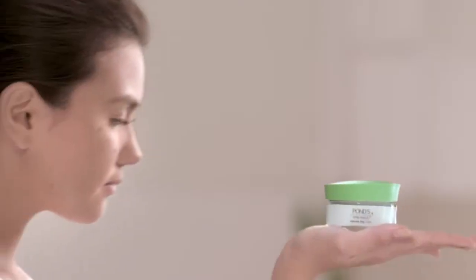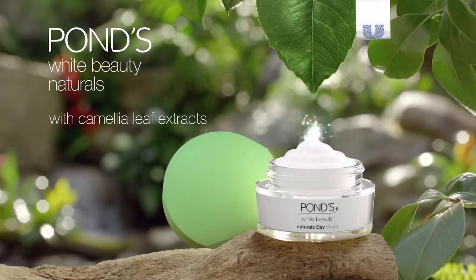A light and non-sticky moisturizer that reduces dark spots and gives a pinkish white skin. New Pond's White Beauty Naturals.